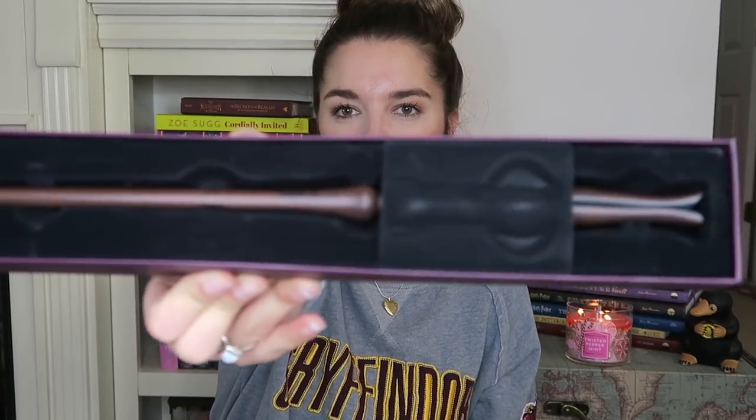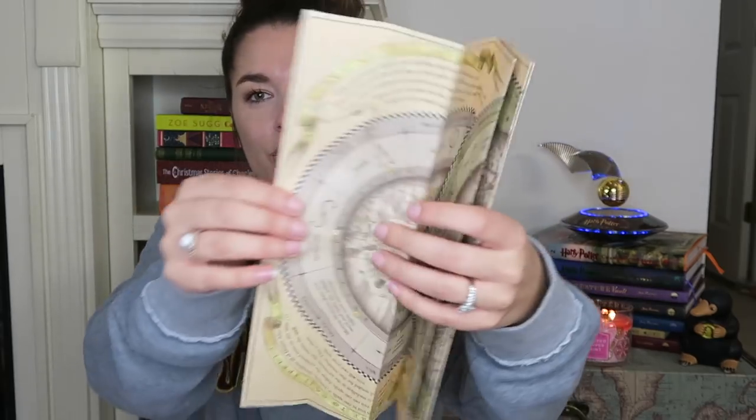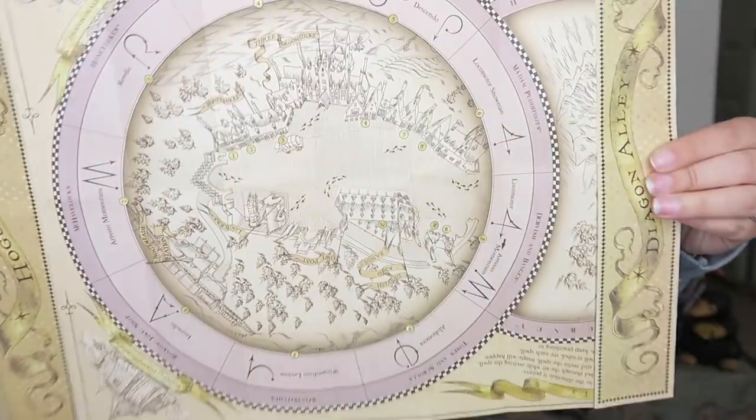Also from the Noble Collection or the Universal Studios website, you can purchase wands — which would be really fun for somebody to open up on Christmas day. This one is Luna Lovegood's wand. They come in beautiful cases just like this. Inside you get a map as well — one side is Diagon Alley, the other side is Hogsmeade. These are just fun gift ideas to get somebody.